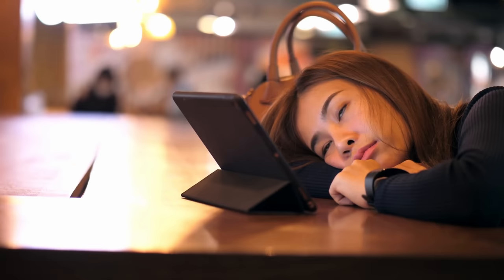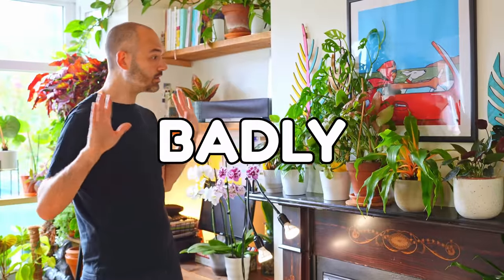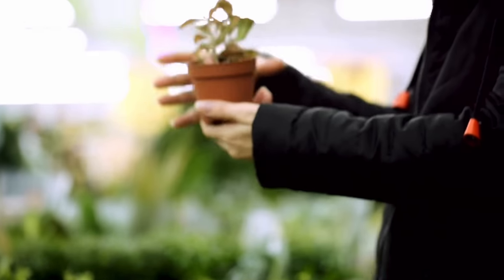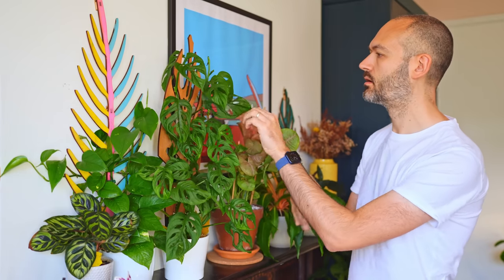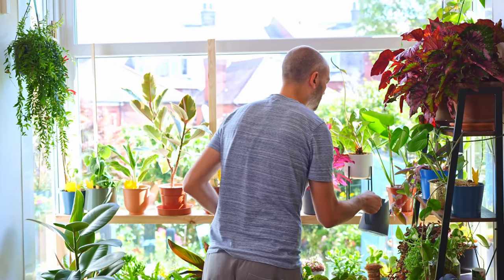Today we're being positive. We're talking about 12 houseplants that even a novice would find hard to kill. The long-suffering viewers of this channel will know all about my penchant for whinging and whining about my plants behaving badly, but not today. Today I'm being Mr. Positive. I've been told by my doctor that I need to lower my blood pressure. So that you can go to your local garden centre worry-free and pick up a plant or two that won't die within a couple of months. Don't come after me if you do manage to kill them though — I can only take a horse to water.